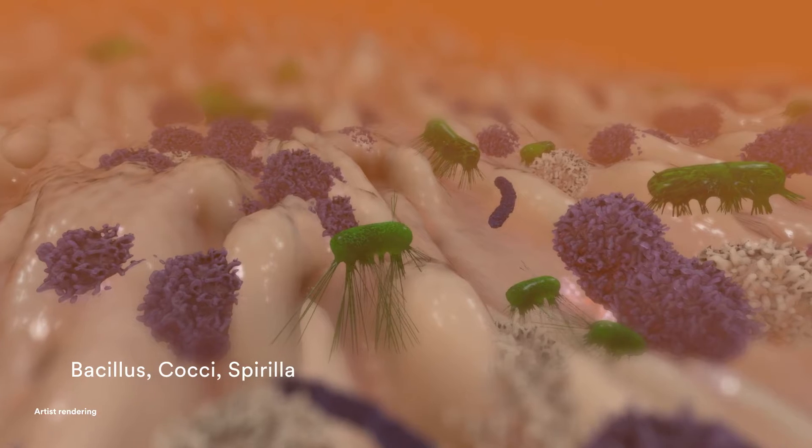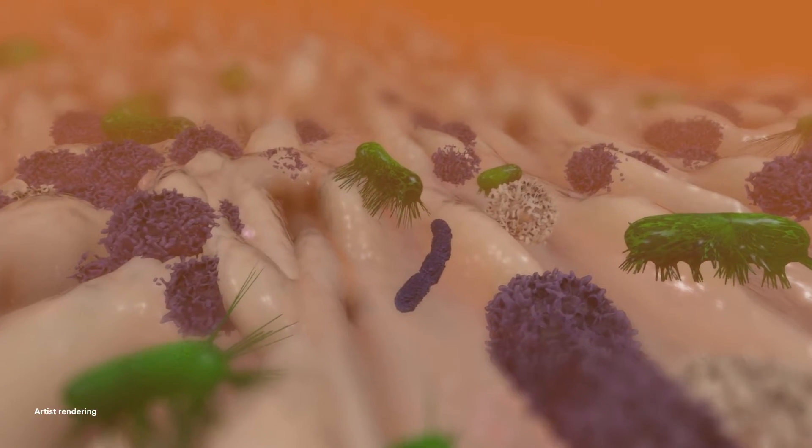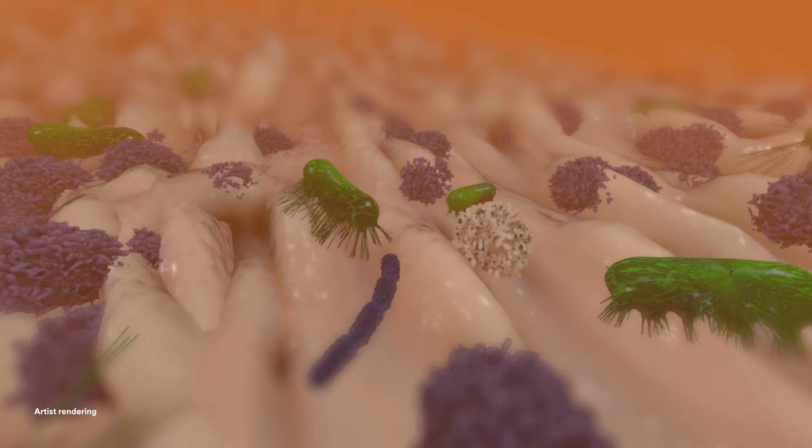Wounds with thick wound exudate, including slough and infectious materials, are challenging to manage because they often include heavy bacterial bio-burden.